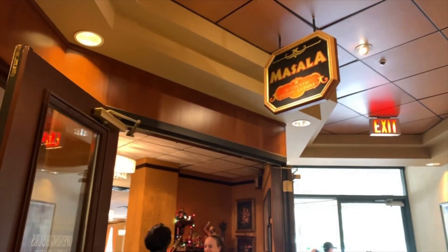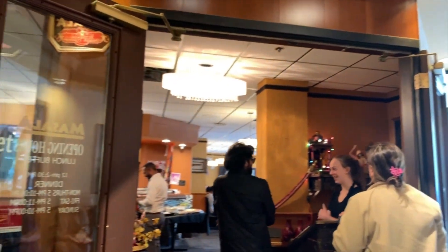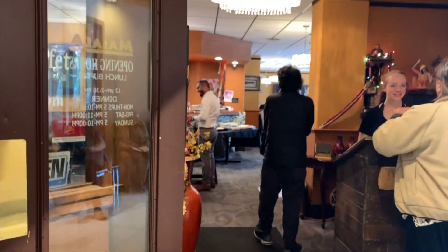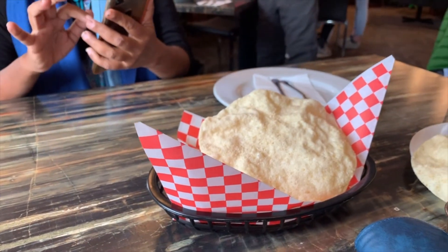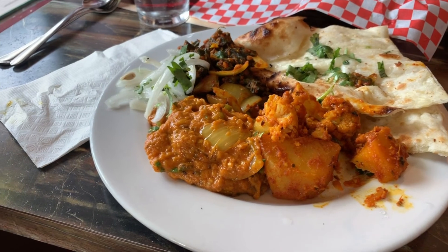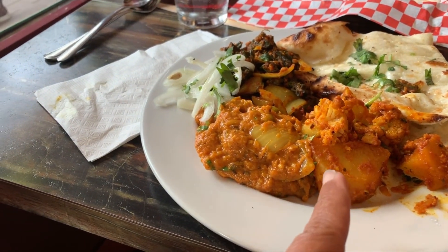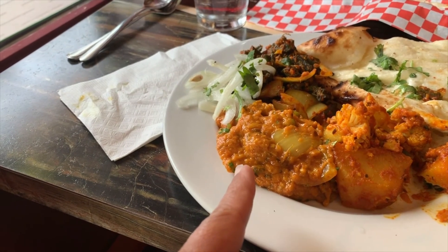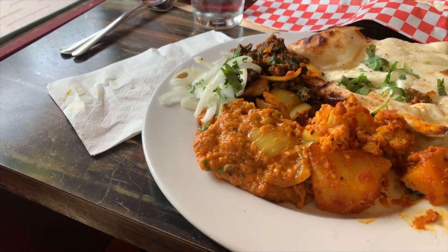We visited Banff's only East Indian restaurant and the food was terrific. We had gobi masala, aloo gobi, baingan bharta, and garlic naan.